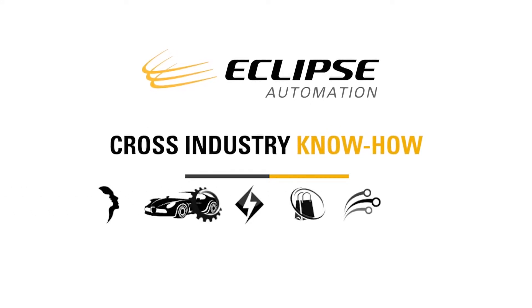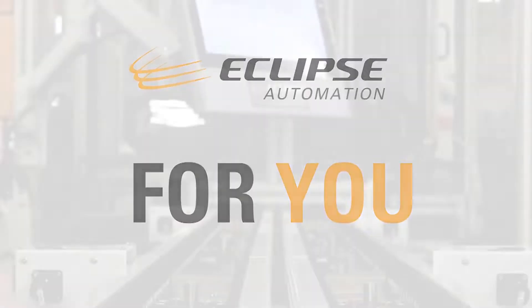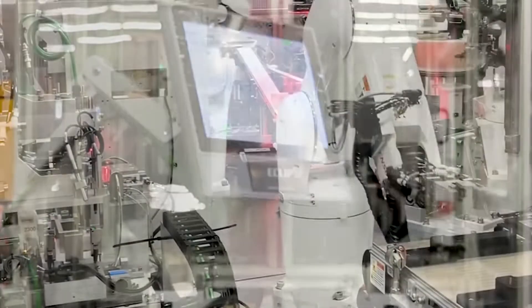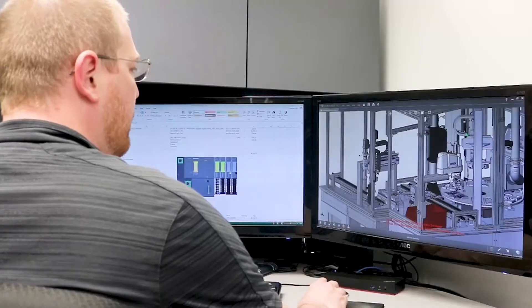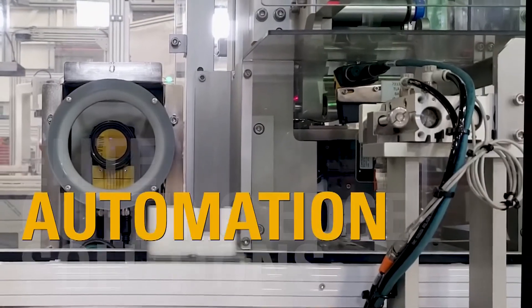No matter your industry — whether it's medical, automotive, or consumer products — we have the solution for you and can integrate with your PLC of choice. The Eclipse team collaborates with world-class customers to design and build truly unique, elite, and cutting-edge solutions for their automation goals.